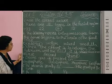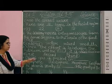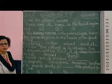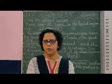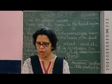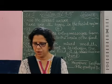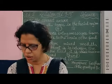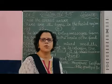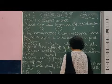Coming to the fourth one — ozone gas is present in which layer? Is it troposphere, stratosphere, mesosphere, or exosphere? We will immediately say it is stratosphere. There are different layers in the atmosphere: troposphere, stratosphere, mesosphere, thermosphere, and exosphere — five layers in total. So ozone gas is present in the stratosphere.